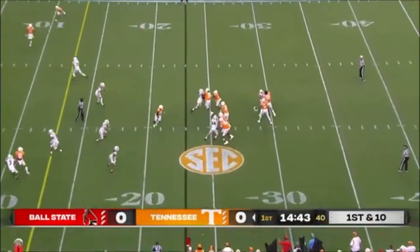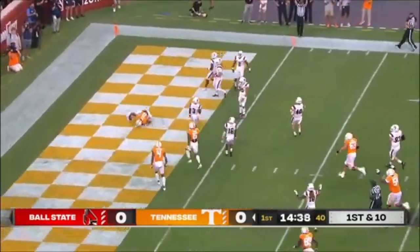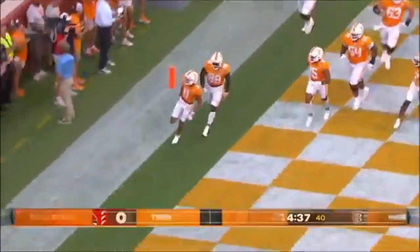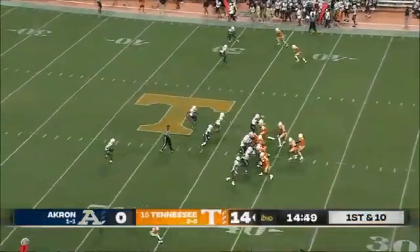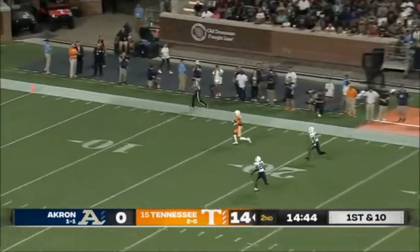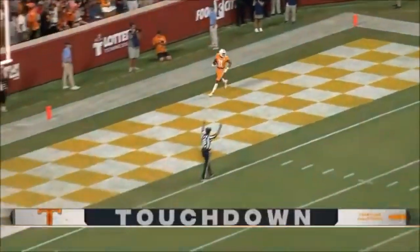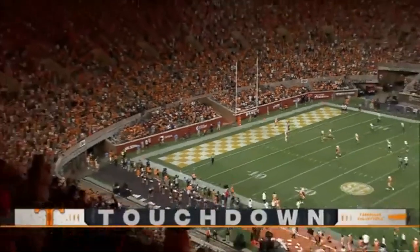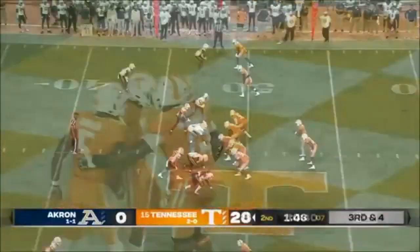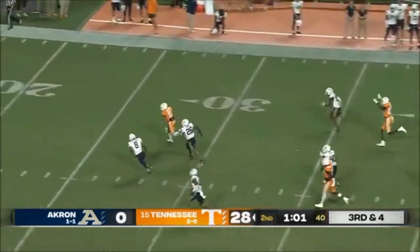Jalen Hyatt busted out in 2022 as one of the most dynamic wide receivers in college football, which earned him the Biletnikoff Award, the first recipient of the award in Volunteer's history. To no one's surprise, Hyatt tested out extremely well at the 2023 NFL Combine. He had a production score of 88, which was number one amongst wide receivers, an athleticism score of 89, first as well, and an overall score of 89, which was number one.